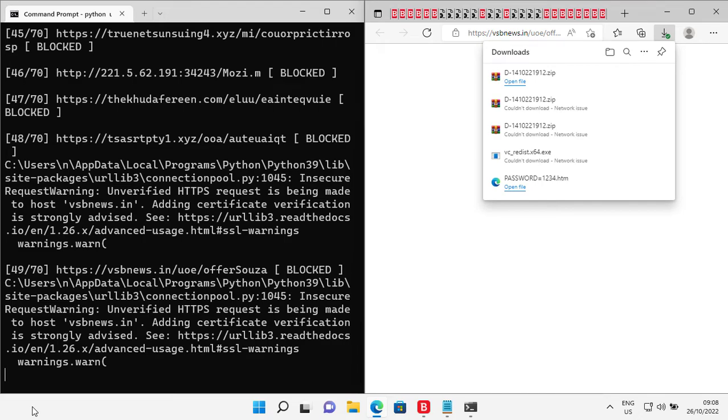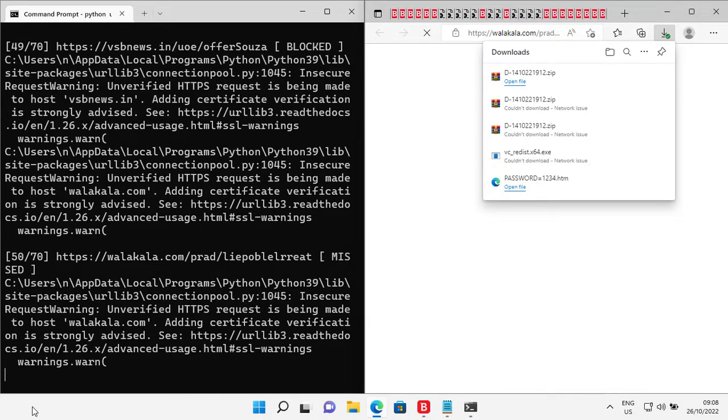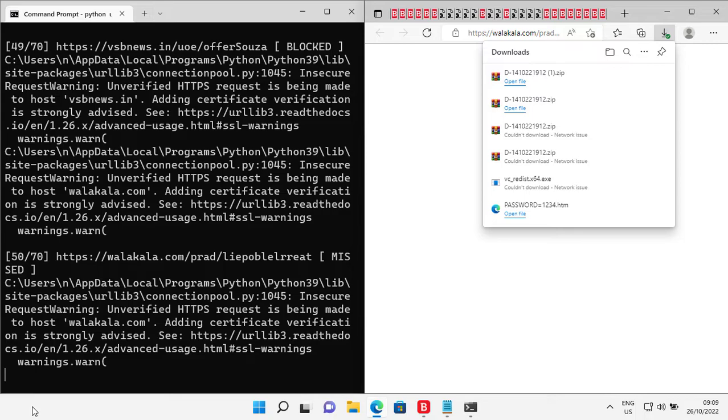Another threat with the same name, but this time it successfully evaded Bitdefender's security. And another one went through the security. Interestingly, Bitdefender is blocking the web page but not the download.